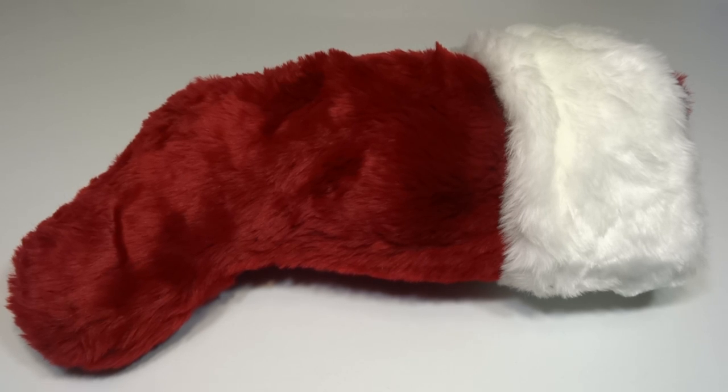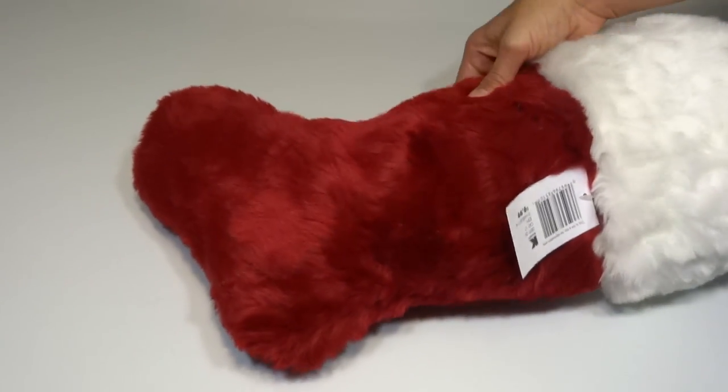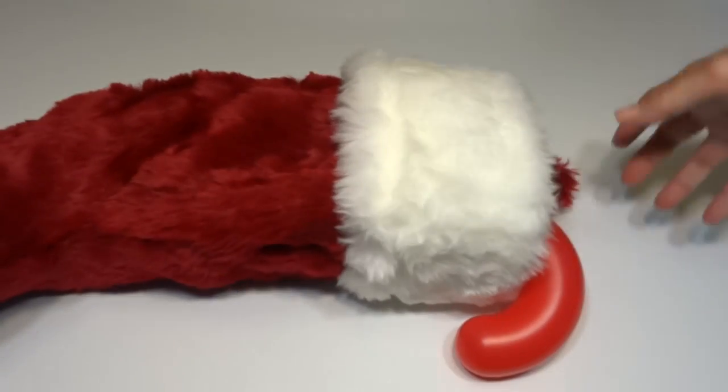Hey everyone! I've been watching other videos of people showing what they got for Christmas and they keep asking everyone what everyone else got, so I'm just making a video to show what I got. First of all, here's this stocking. I haven't even looked in it yet but I think it's all full of candy, so let's see what kind of candy there is.